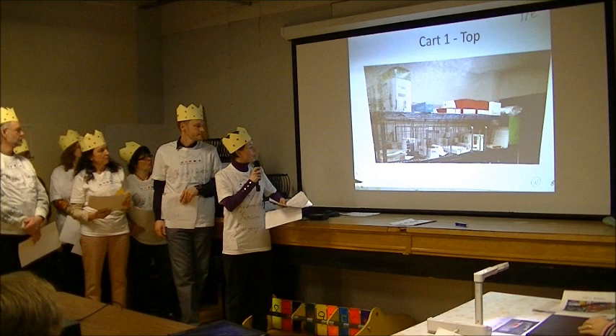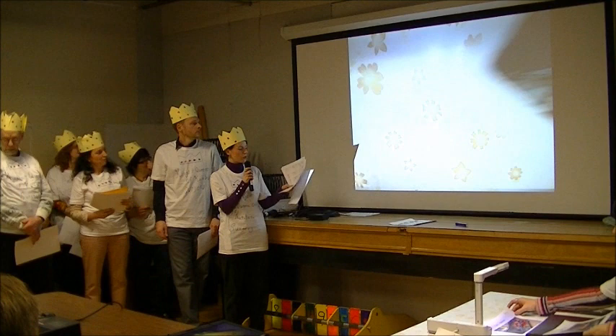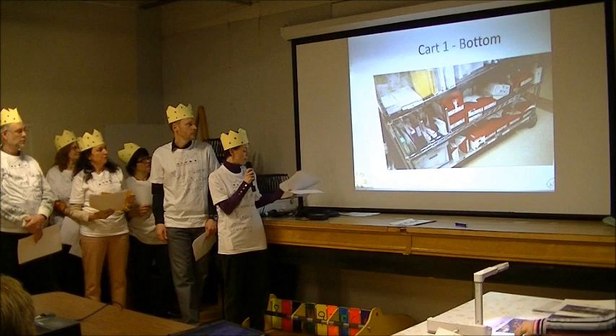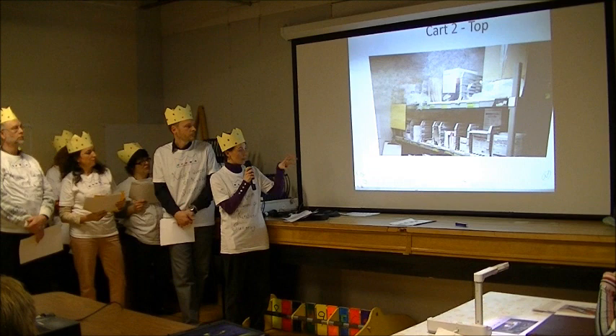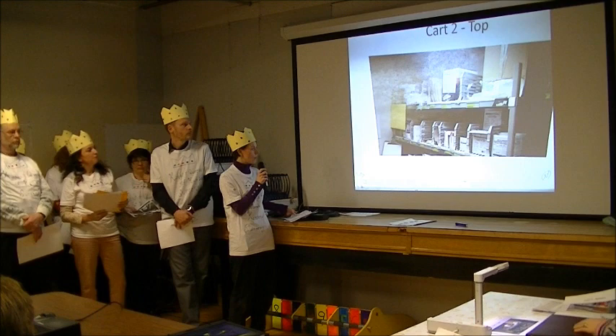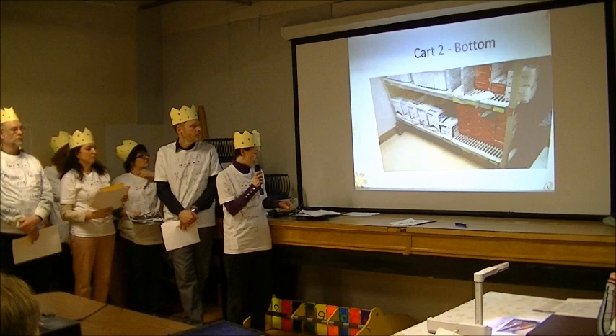Here we have two of our carts. This is Cart F — this cart was 5S'd and looks not too bad. This is the top and bottom of Cart F, which had lots of material and dressing supplies. This is Cart B, which also had dividers and had been 5S'd only a little while ago. There's still lots of stuff that could come off of there.